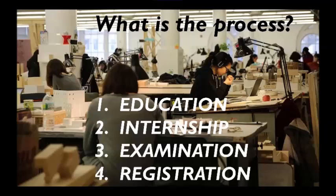We've been discussing the process for becoming a registered architect, and to review, it's broken down into four main steps or four main categories. The first one is education, which we talked about, and then internship, examination, and registration. These steps — internship, the exam period, and registration — are often grouped together because they're all interrelated and often happen at the same time.